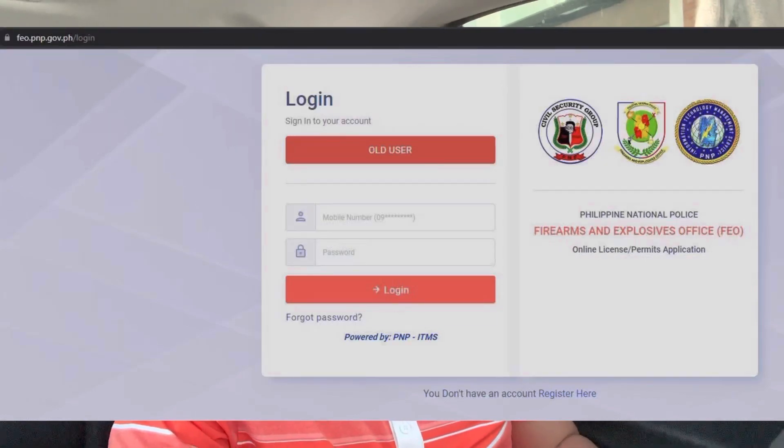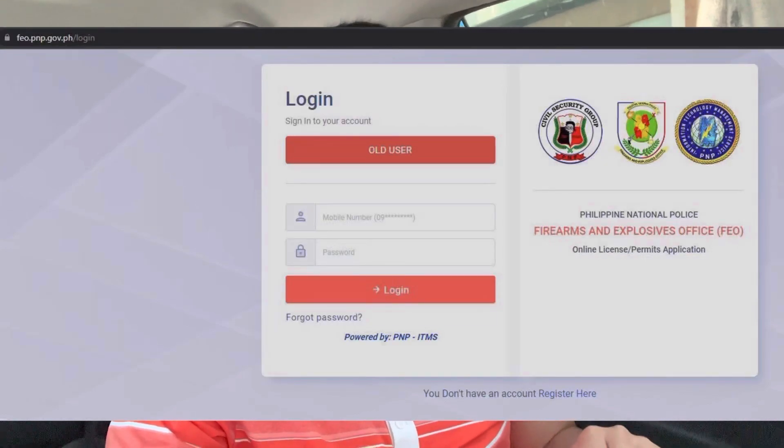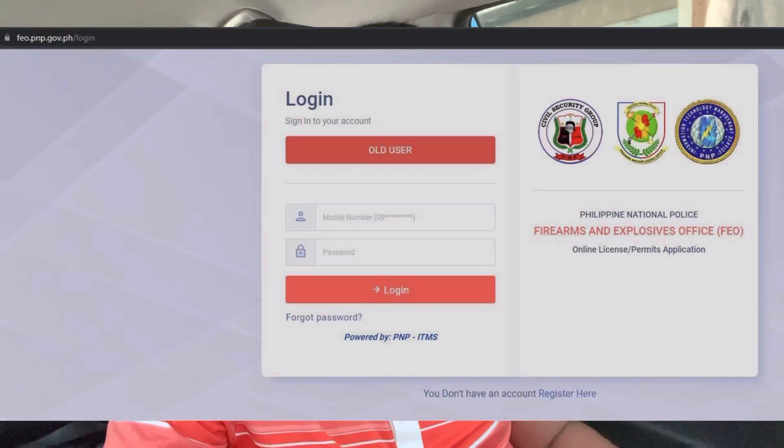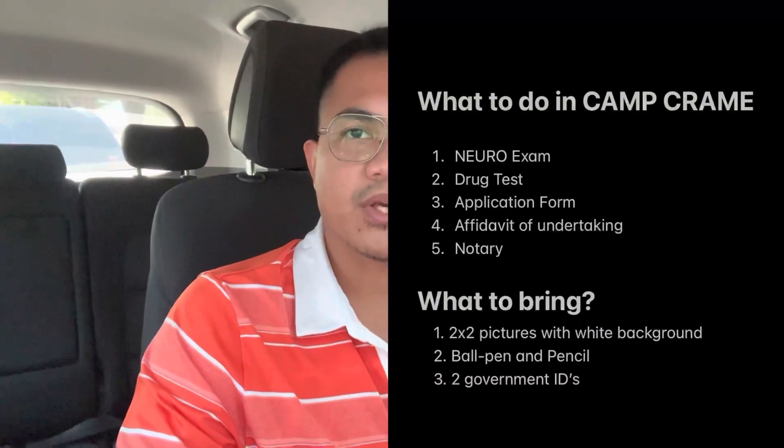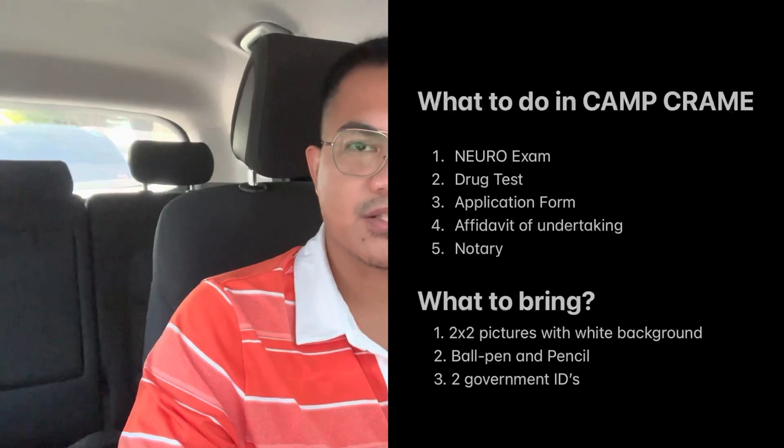First thing first, create an account in the FEO website. After the creation, you can take your neuro exam and drug test in CAMCRAME. The status of your neuro and drug exam will also reflect in your FEO account. These are the things that you can do in CAMCRAME to maximize your time.